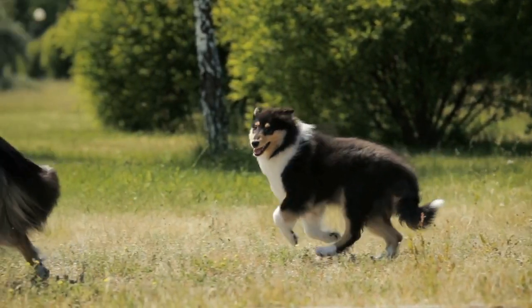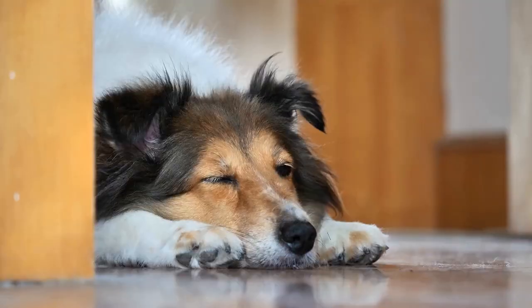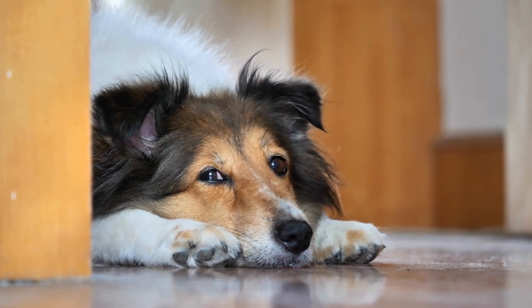Border Collies, on the other hand, are one of the smartest dog breeds in the world. Originating from the Anglo-Scottish borders, they are renowned for their incredible herding instincts and work drive.